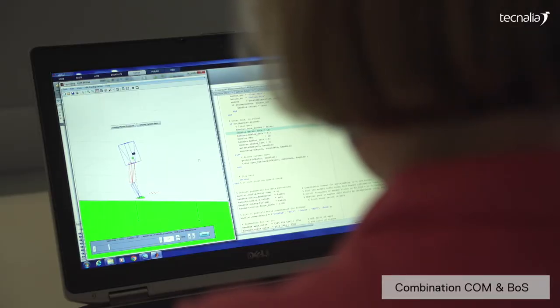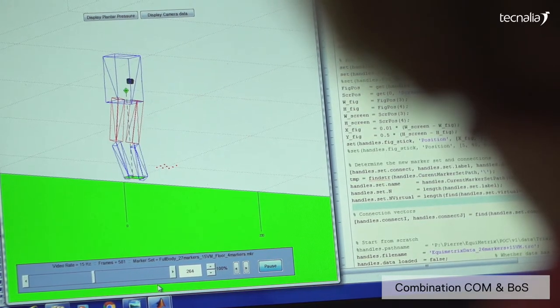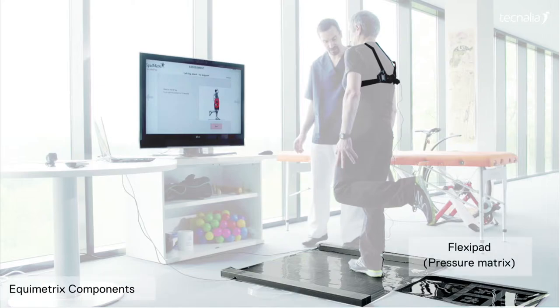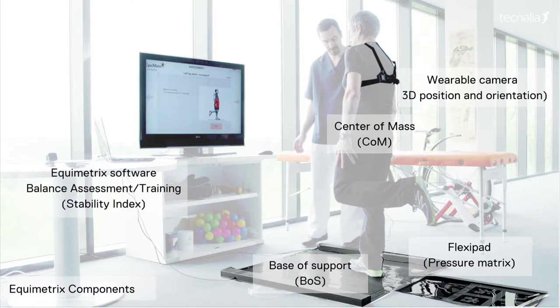Equimetrics differs from other clinical products assessing and training balance, thanks to the combination of both centre of mass and foot information. Equimetrics is composed of a sensorised mat to ensure base of support, a low-cost vision-based system to monitor centre of mass 3D motion, and software and algorithms to compute a functional stability score based on the joint analysis of centre of mass and base of support.